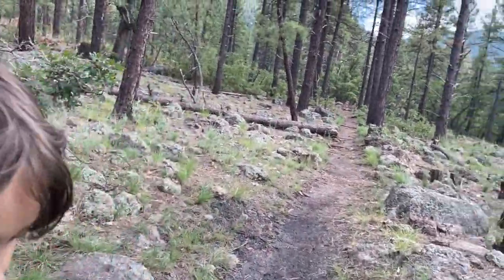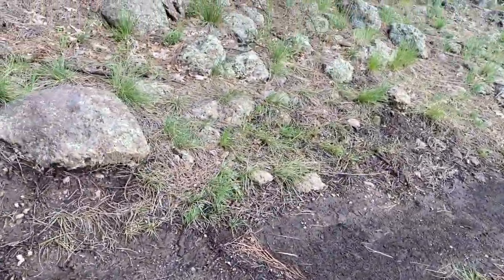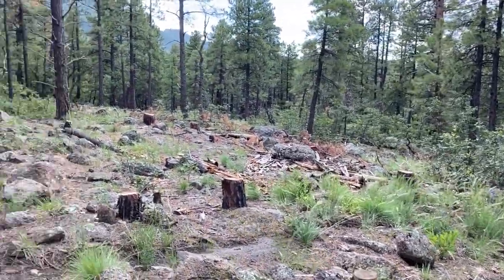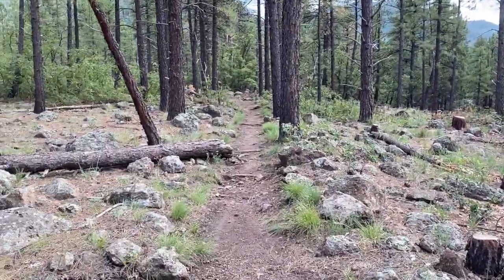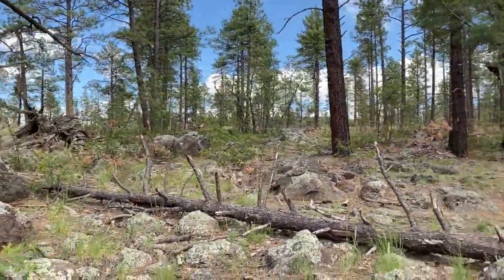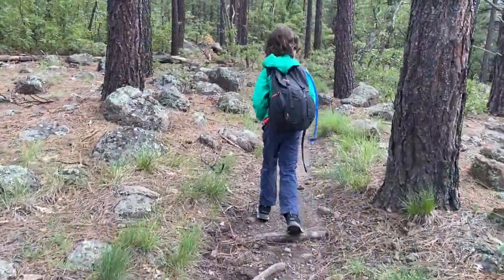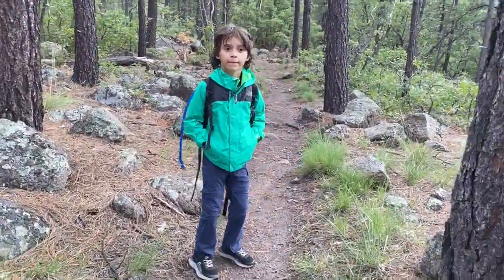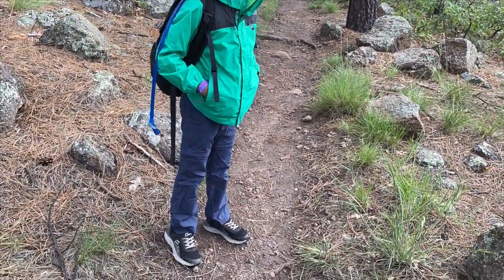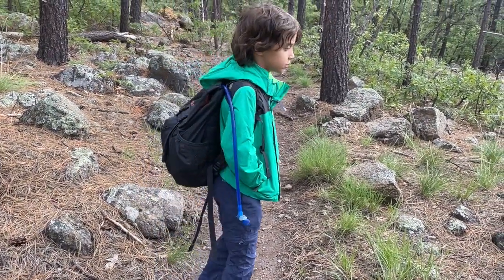How do I get across? Squish, squish, squish, squish, squish. So you'll notice little guy's wearing a little different outfit. He got cold, so we put on his jacket and traded out his shorts for some pants. So he's a little more comfortable.